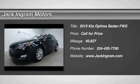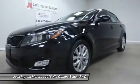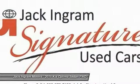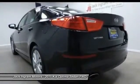The 2015 Kia Optima offers a new level of style and performance. The Optima features engine management systems like direct injection and turbocharging, which enhance performance without sacrificing fuel efficiency.